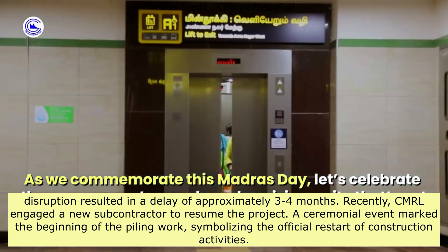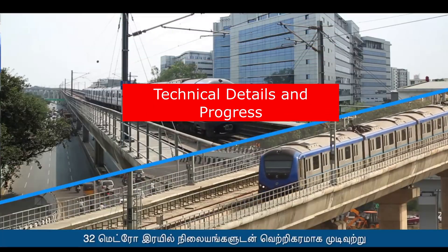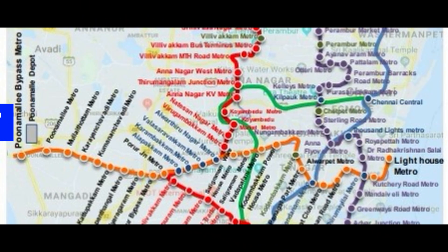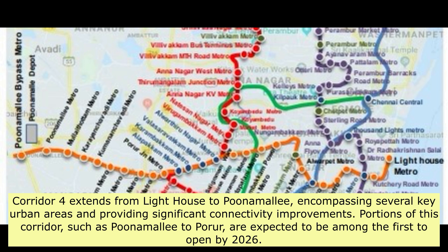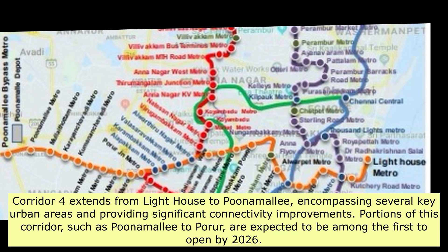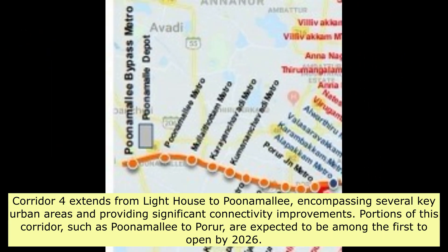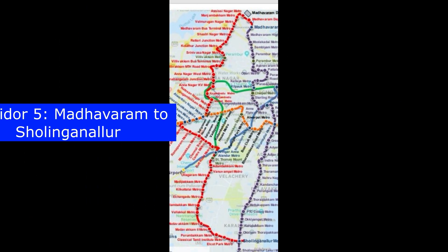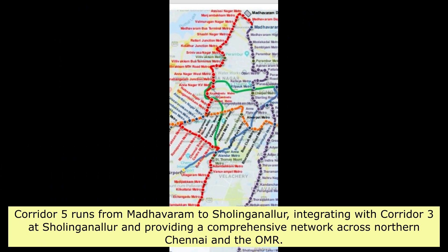Corridor 4 extends from Lighthouse to Poonamallee, encompassing several key urban areas and providing significant connectivity improvements. Portions of this corridor, such as Poonamallee to Porur, are expected to be among the first to open by 2026. Corridor 5 runs from Madhavaram to Sholinganallur, integrating with Corridor 3 at Sholinganallur and providing a comprehensive network across northern Chennai and the OMR.